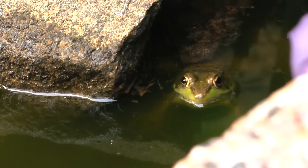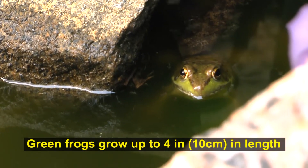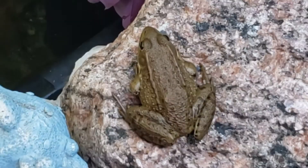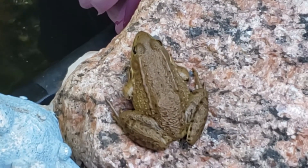These green frogs are very comfortable both in the water and near the water, so they spend a lot of time in our little frog pond over here. And they'll hop out on occasion and sit on the shore.